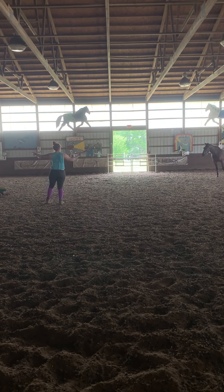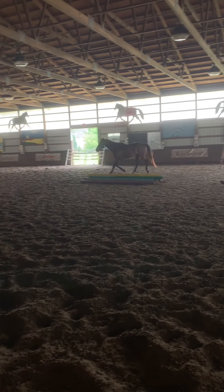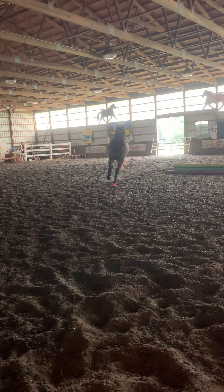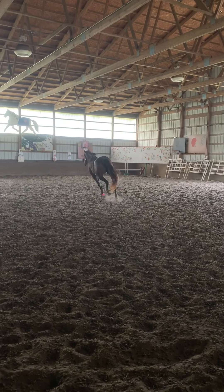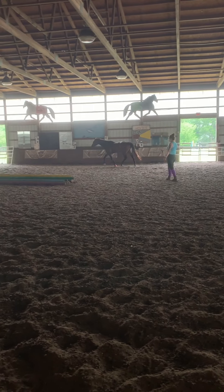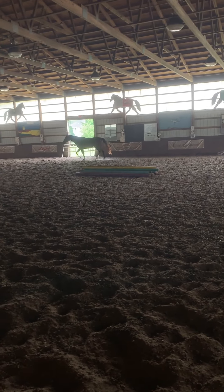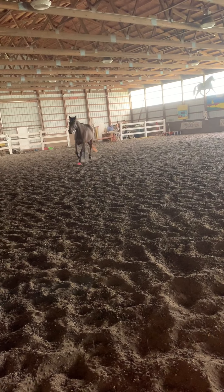Right here I'm asking Kat to change directions. What I did is I back up to give him space and move towards his shoulder, asking him to turn in towards me and switch directions, and then he's going to move a little bit this way. I'm just kind of staying with his shoulder, just kind of moving him around the arena, not asking him to go anywhere, just staying with him.